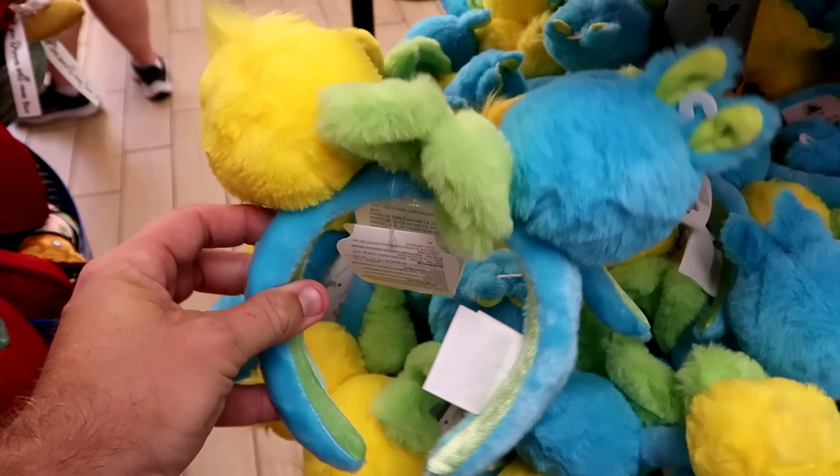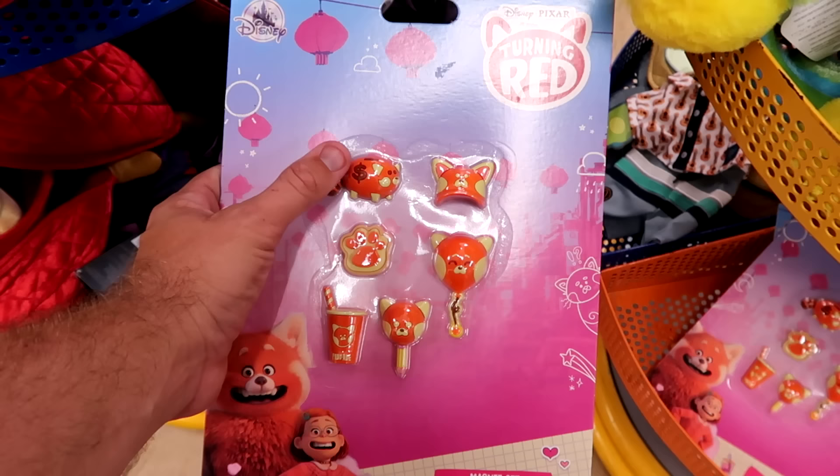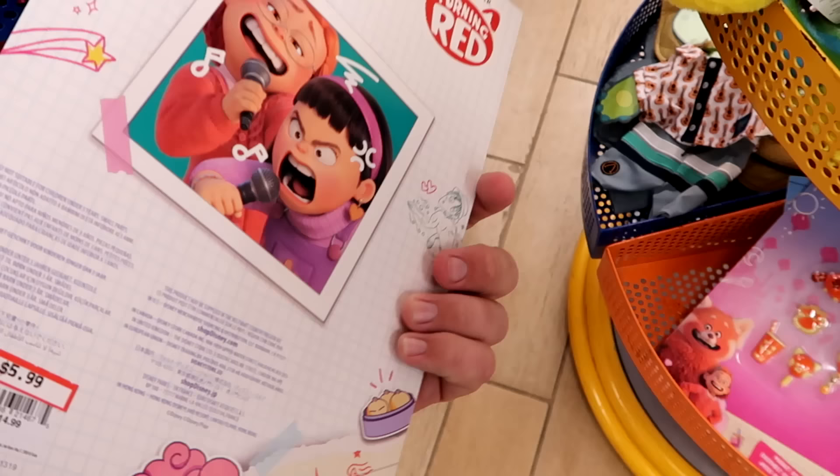Right underneath, from Disney Pixar Turning Red, they have a six-magnet set — you get the red panda piggy bank, a hat, a balloon, a little drink, and a pencil. Only $5.99 from $15, and they are further discounted.